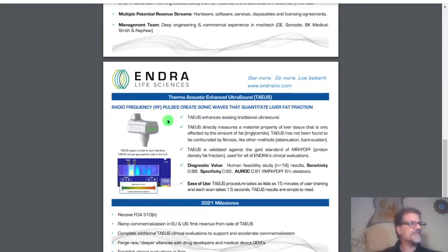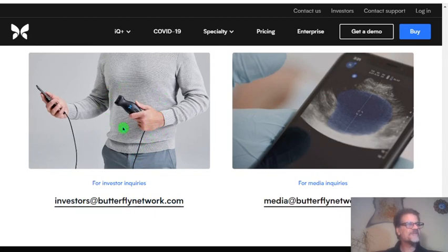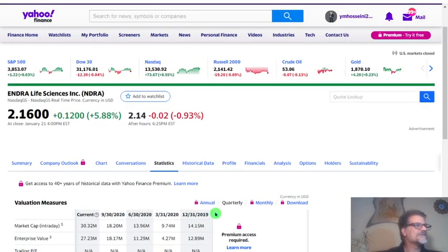They have this device — it uses existing traditional ultrasound. When I looked at this device, it reminded me of something — Butterfly Network. They also use ultrasound. And do you know what the price of that company is? It is a SPAC and it's at $22. And how much does this one cost? Just $2. And they are going to go ahead with this FDA-approved device and go really to the market, and it's going to be really big.